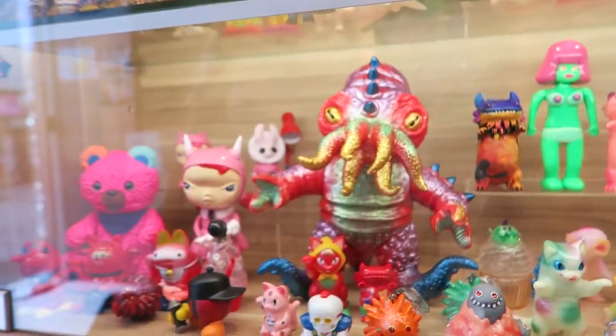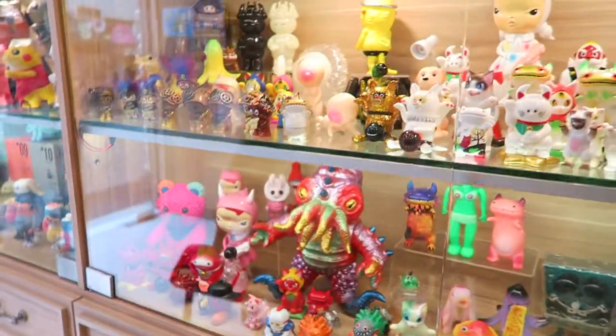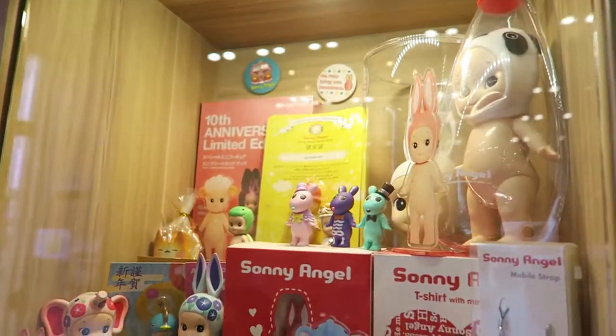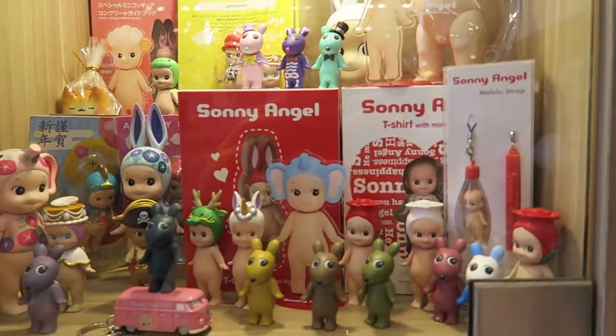Now we're coming to the red and pinkish section — it's really, really nice and pleasing to the eye. There's a Byron sitting there as well. Sunny Angel. I think this store actually sells particularly Sunny Angels also.